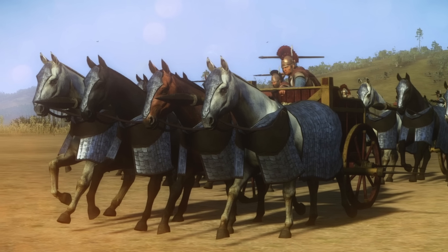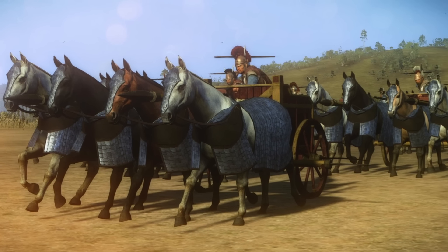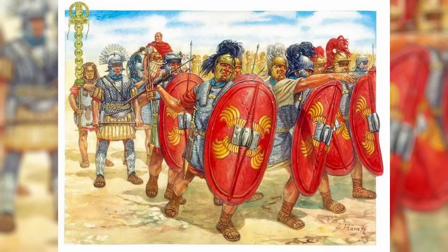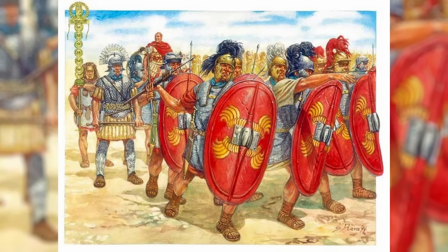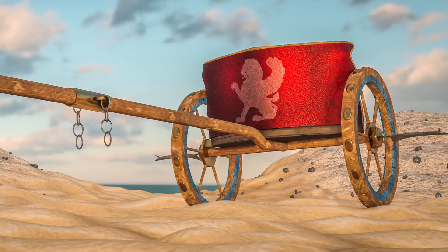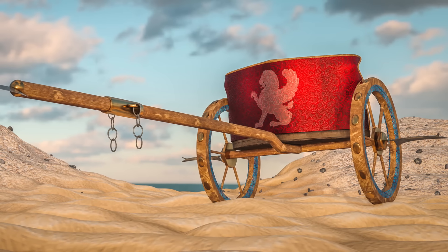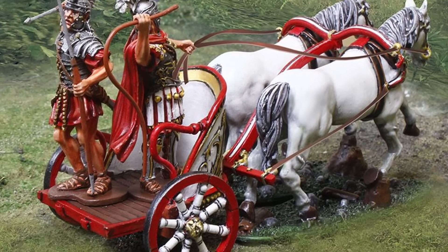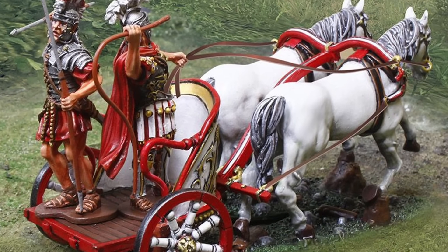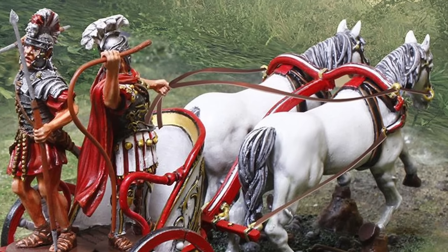Historically, the Scythed Chariot found some success in Persian and Hellenistic armies but gradually faded from use. Its last recorded appearance was at the Battle of Zela in 47 BC, where it faced defeat at the hands of Roman strategies. In late Roman history, experimental variants emerged featuring cataphract-style lancers mounted on agile horses, aimed at enhancing maneuverability and surprise tactics.